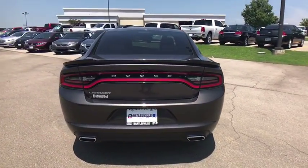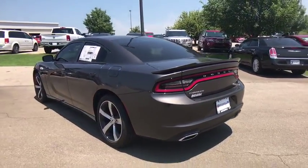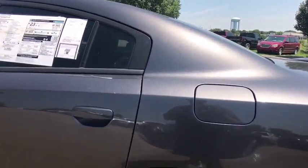Here are some of this vehicle's great options: traction control, dual airbags, power steering, four-wheel disc brakes, power windows, rear window defroster, compass, trip computer, electronic stability control, tachometer, brake assist.